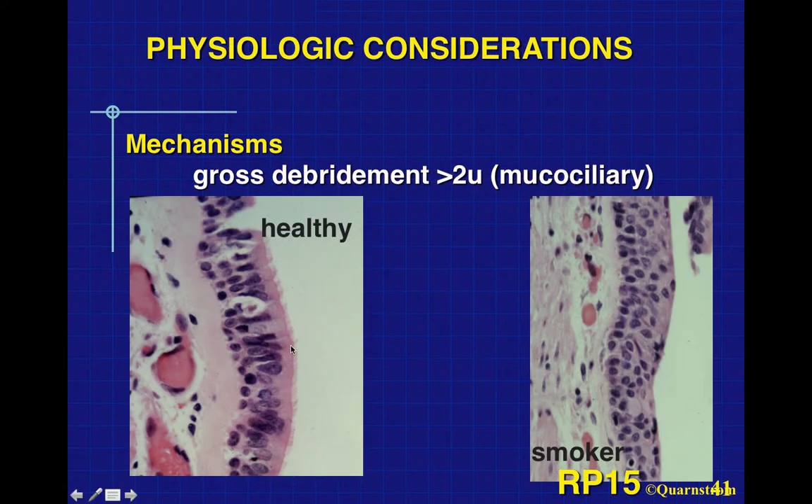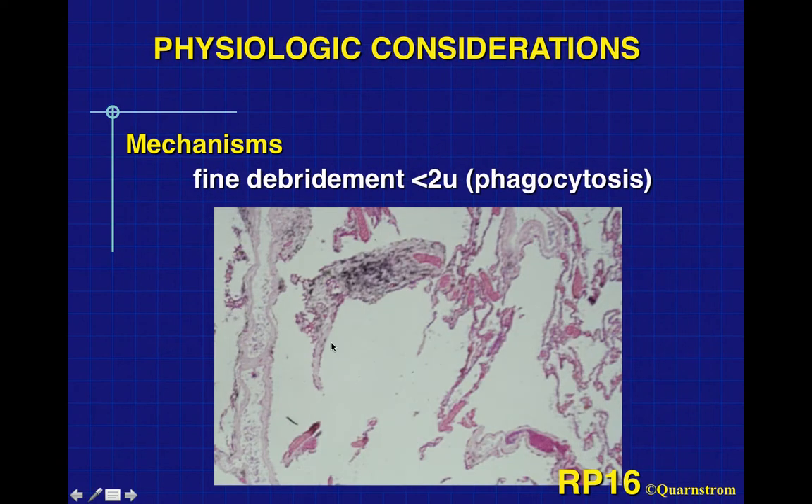We have a mucociliary escalator. You can see these little fibrils on the epithelium lining the bronchi and trachea — they beat and bring small particles up, eventually deposited in a tissue in the morning. Smokers have many more particles and lose this mucociliary escalator. This gross debridement works down to about two microns in size. For particles smaller than two microns, we see disrupted alveoli with a lot of black carbon — probably a smoker's lung — and these particles end up being gobbled up by white blood cells.